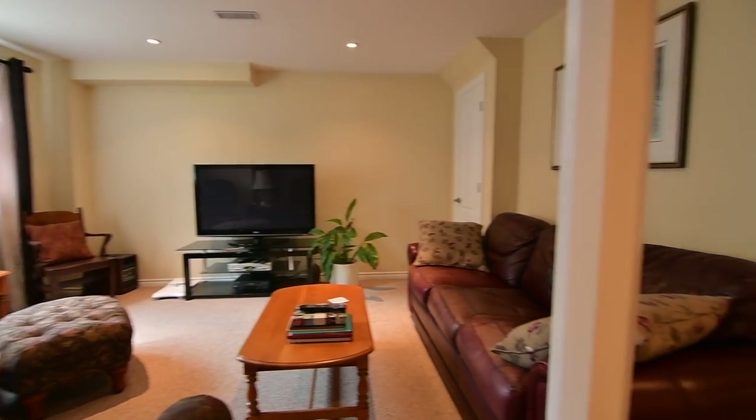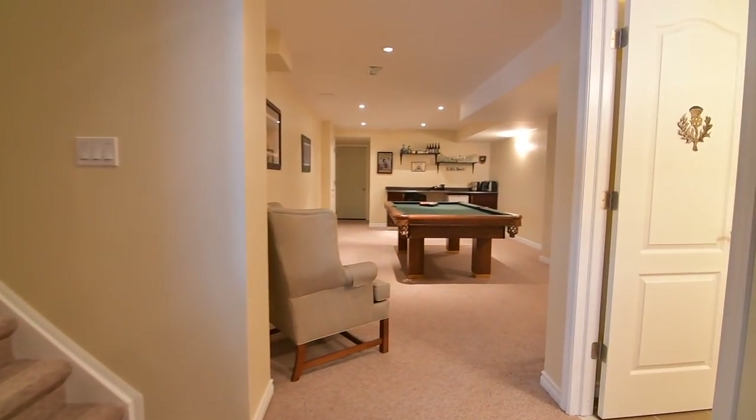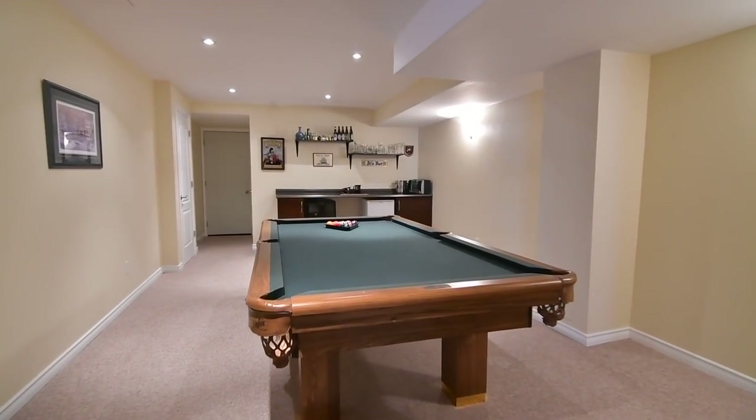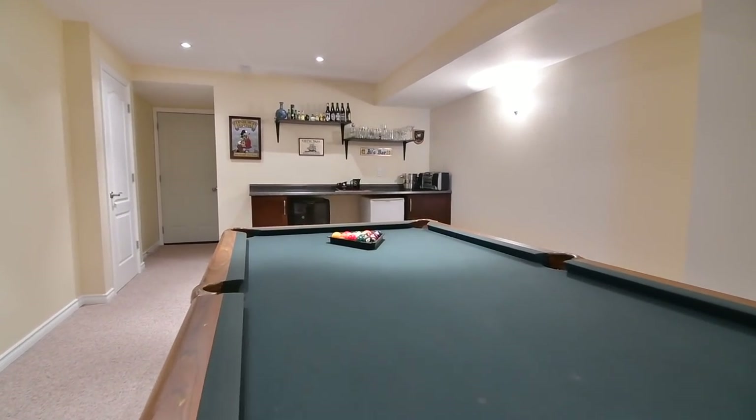The secondary recreation area is also quite large and has a bar area as well as pot lighting. This level additionally features plenty of storage space, including a cold room.